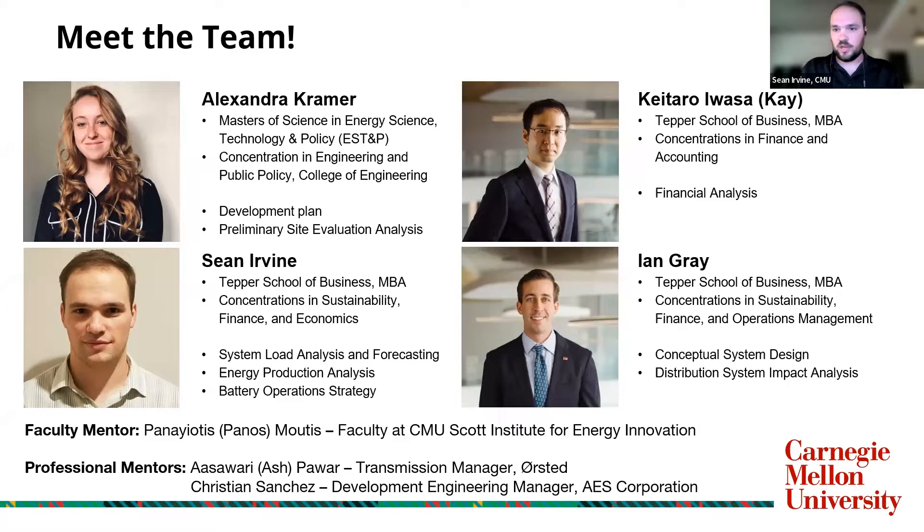We really shared the resources and figured out the things that no one had any expertise in, and worked together out of pure interest in the field and development of renewables — not associated with any class. We had a great faculty mentor in Panos Mutis, who has a lot of personal experience in renewables development, as well as help from our professional mentors Ash Pawar from Orsted and Christian Sanchez from AES.